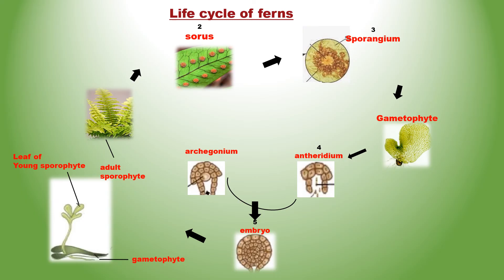When a spore falls on moist soil, it germinates into a short green filament. This grows into a heart-shaped thaloid structure called prothalus, which is the gametophyte. The haploid gametophyte is inconspicuous — small, only about half an inch in width — but multicellular and photosynthetic. It does not contain any vascular tissue; all its cells contain chloroplasts.